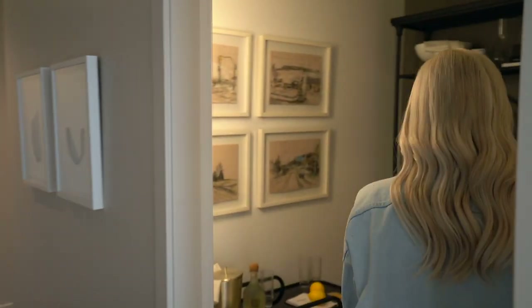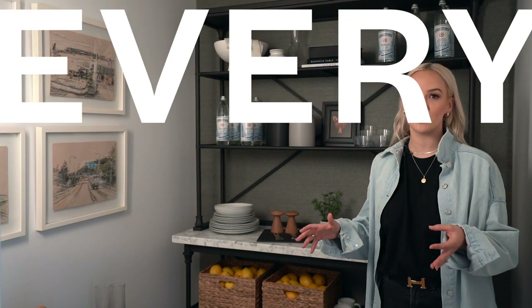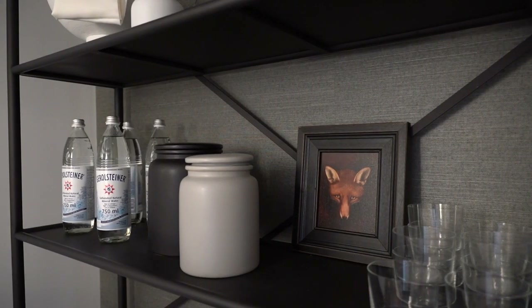I'm going to bring you into a really fun little room. This was actually meant to be a storage room, but we turned it into a fun butler's pantry. When you're living in a small space, every square foot counts. So we added grass cloth to the back wall to really give some depth to the room.